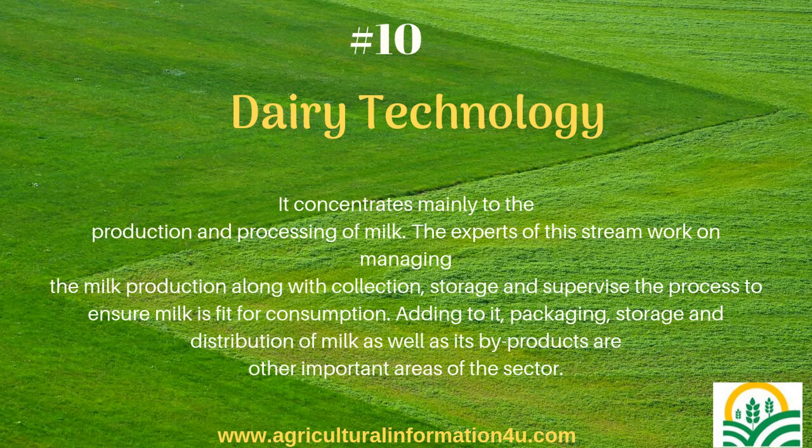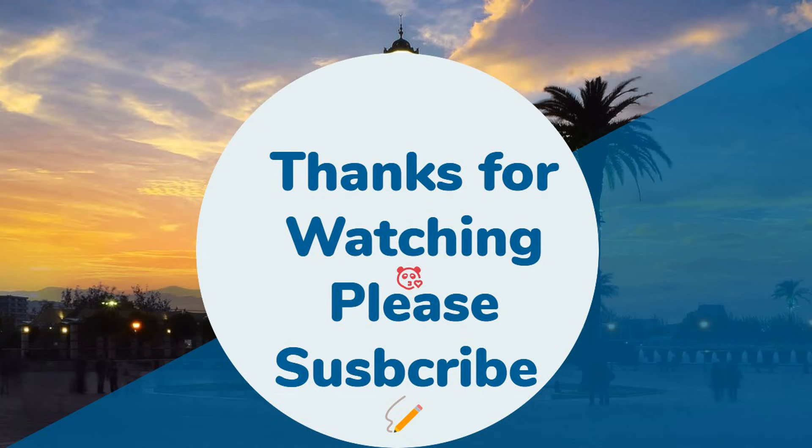Thanks for watching. Hope you liked this video. Please share and subscribe to our channel for more interesting videos.